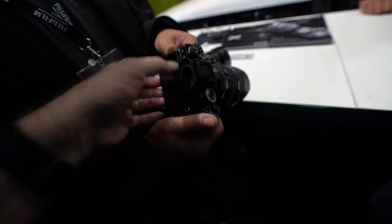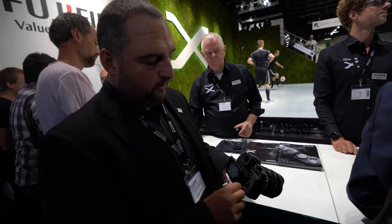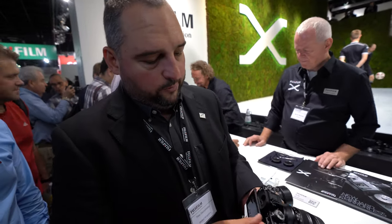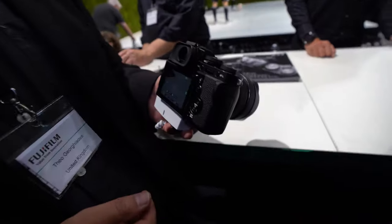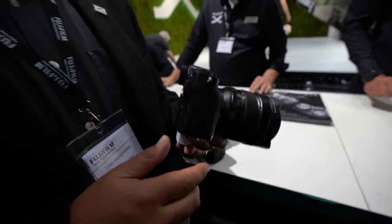A common criticism is that people want a flip-out screen on the side. The battery is the same as before, but because the new sensor and processor are less power hungry, you get about 10-20% more shots. With a grip you can use three batteries, giving nearly a thousand frames — so with a grip you can shoot very long video.